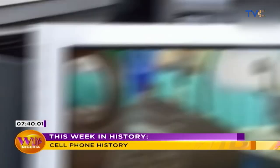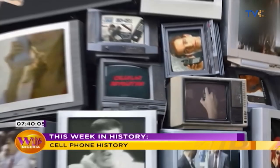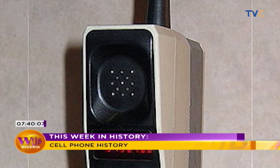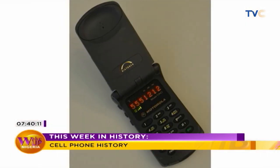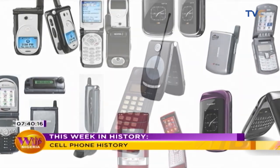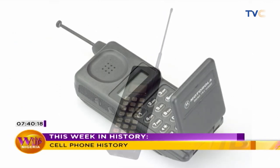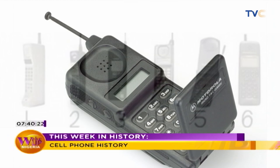The cell phone has evolved to connect us in ways that Cooper and others probably never imagined. In 1983, Motorola released a $4,000 phone, and it took 10 years to make the phone Cooper used for the first phone call available to the commercial public — the Motorola MicroTAC, a small flip phone small enough to fit inside your shirt pocket.